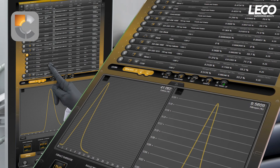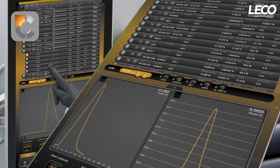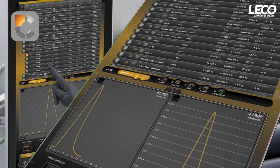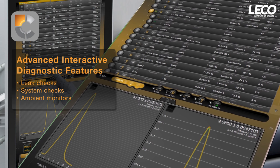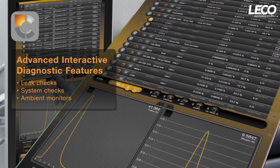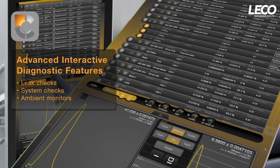Our exclusive Cornerstone brand software is designed for speed and ease of use. It allows you to access all routine operations within the analysis screen. Advanced interactive diagnostic features, including leak checks, system checks, and ambient monitors, are also available within the software, providing helpful system verification and troubleshooting tools.